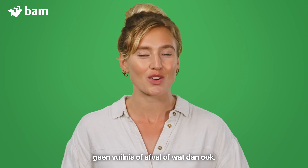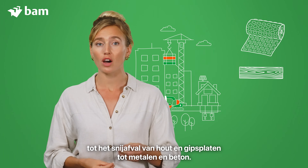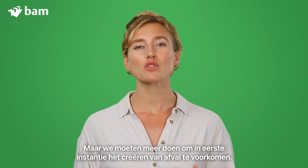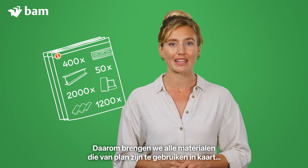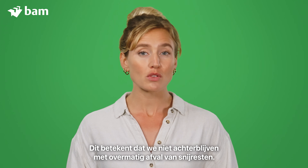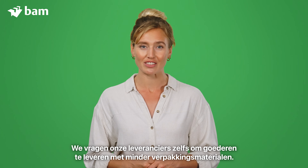No rubbish or trash or waste whatsoever. At our construction sites, the principle is the same, except the waste streams can be anything from packaging materials to the offcuts of timber and plasterboard, to metals and concrete. But we need to do more to avoid generating waste in the first place. That's why we map out all the materials we intend to use and focus on designing out waste — so we don't end up with excess waste from offcuts.